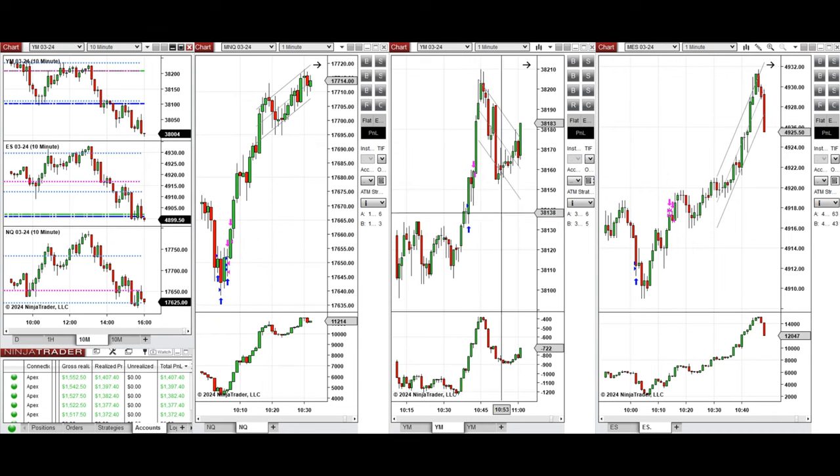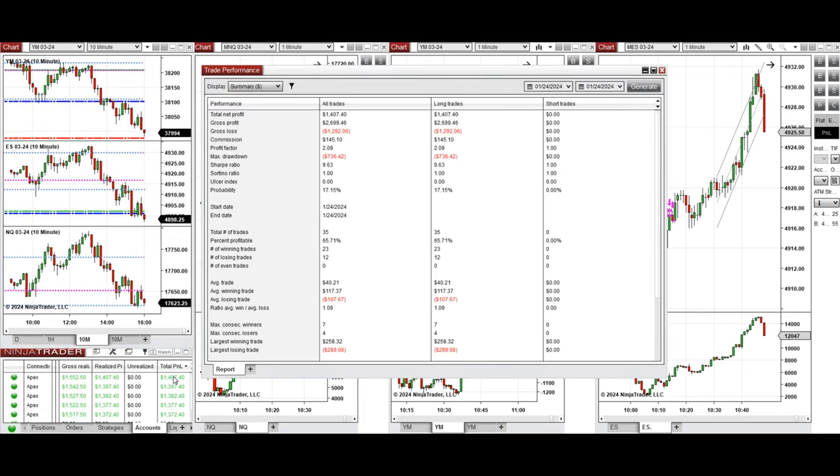All the signals were copied by the copy trader to multiple Apex Trader Funding accounts. You can see the performance on one of these accounts, which was positive, showing a profit factor of about 2, with a 65% win rate from the long positions taken, and an average win-to-loss ratio of one.